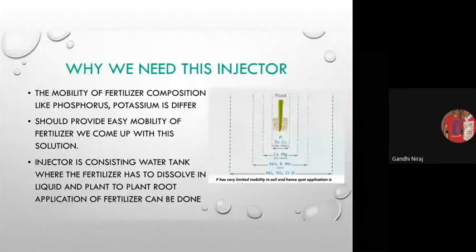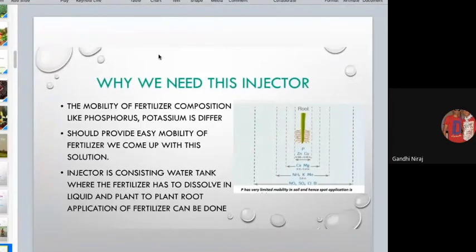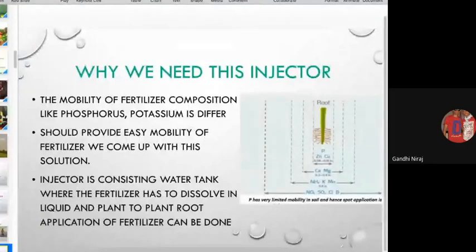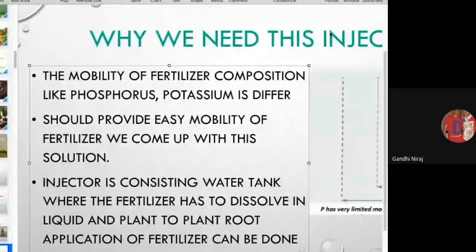We came up with this fertilizer injector. From our research, you can see the root diagram showing the mobility of different compositions of fertilizer. The mobility of phosphorus is very much less. If fertilizer is not applied directly to the roots, the plant will not get a sufficient amount of phosphorus. Meanwhile, zinc, calcium, magnesium, sodium, and many others have a good mobility rate, but phosphorus has very low mobility.